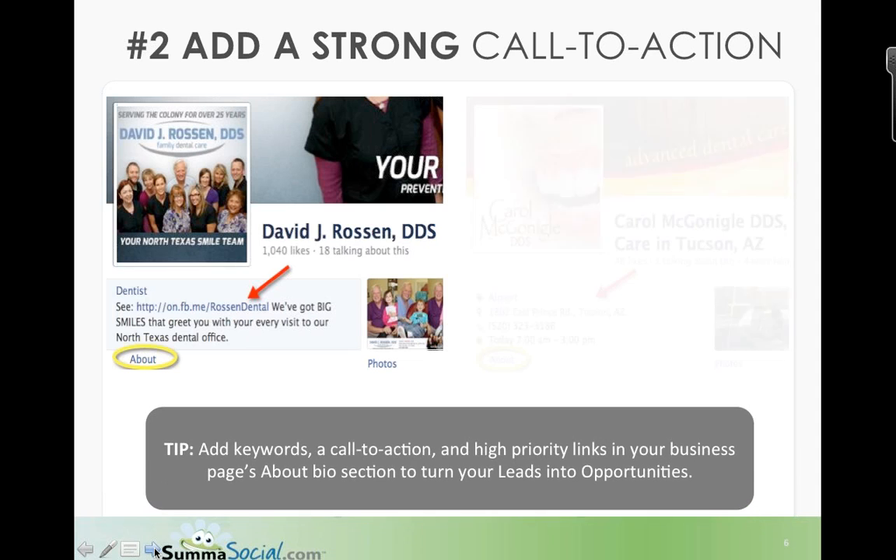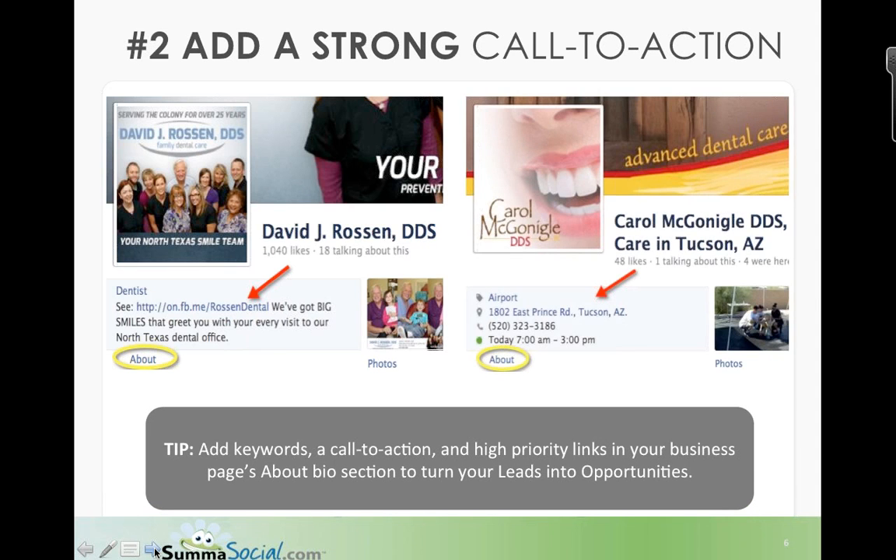The second pitfall many clients fall into: not having a strong call to action. Ask yourself — can prospects easily find out how to access my services or buy my products? Many clients have an existing Facebook page but no strong call to action. By adding keywords — the very words people would use inside a search engine like Google, Bing, or Yahoo to pull up your content — you want to populate those in your About section, add a call to action telling them what to do, and add high-priority links.